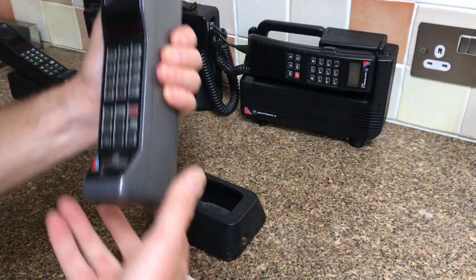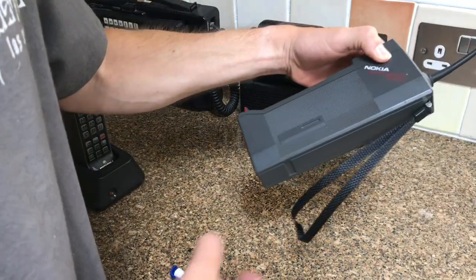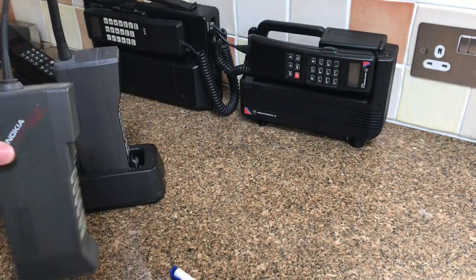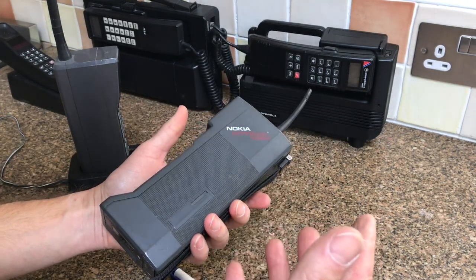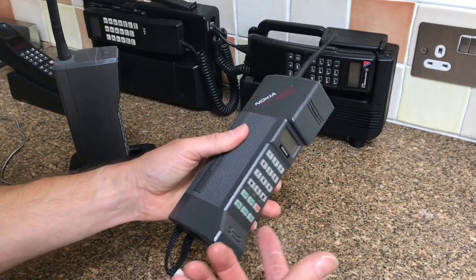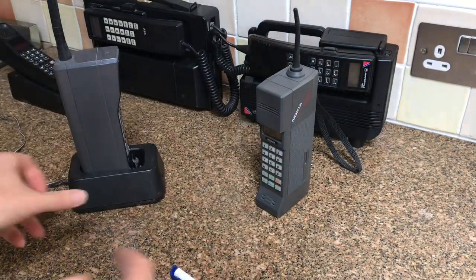Also from 1987 we have the Nokia City Man 1320. I love this phone - I prefer the shape. It's a tiny bit smaller than the Motorola. This is the very first phone that Nokia put out after changing their original name to Nokia. It has a nice angular 80s shape with a small aerial, and this one turns on and works quite well.